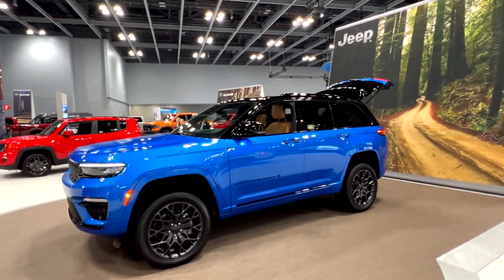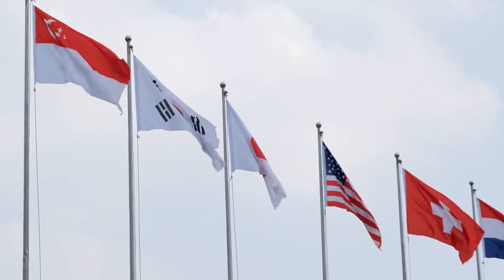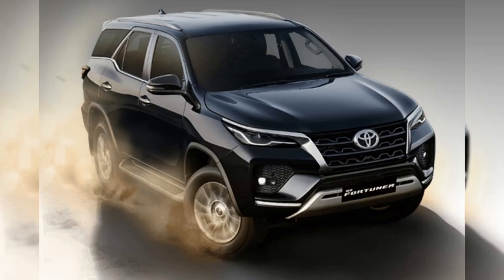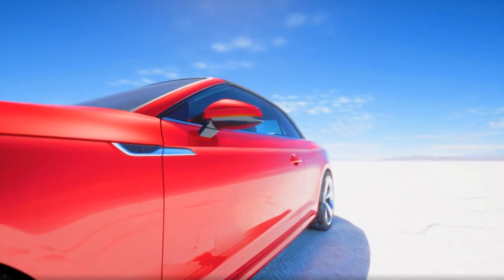Next year, Toyota's best-selling SUV is set to make a grand entrance with a brand new generation. Thailand will have the privilege of being the first country to witness the launch, followed by other nations worldwide. Get ready for a thrilling update packed with incredible features and enhancements. Let's get started with the details of the highly anticipated 2023 Toyota Fortuner.